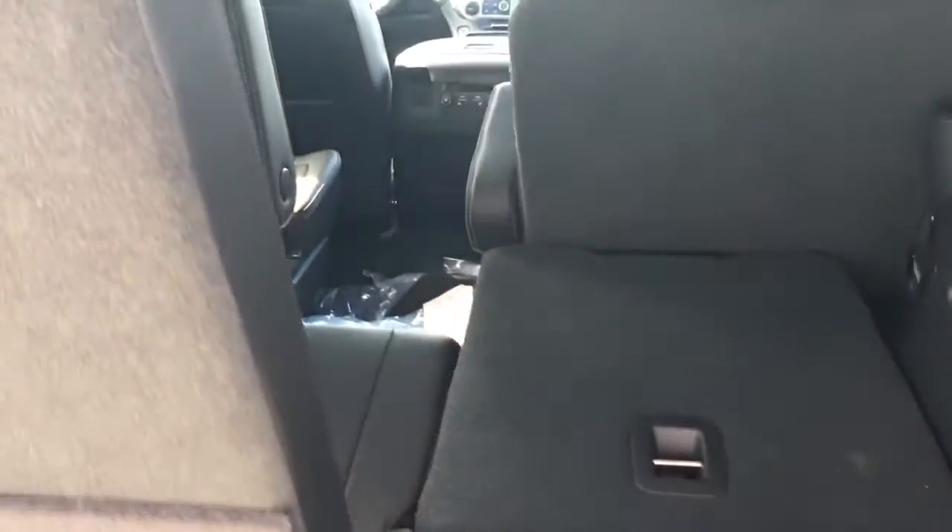These seats are electronic for the third row, along with a DVD player. You can also just use your foot with the key fob in your pocket to close the rear hatch.